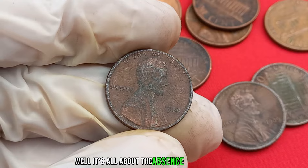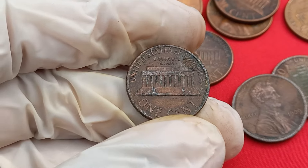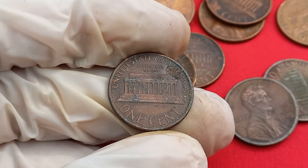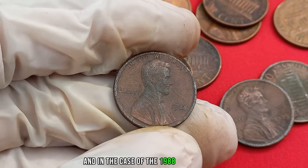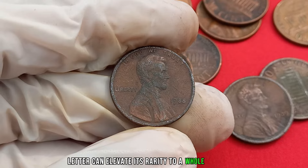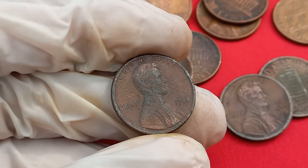In the world of coin collecting, the presence or absence of a mint mark can be a game-changer. Mint marks indicate where a coin was produced, and in the case of the 1988 Lincoln penny, the absence of this tiny letter can elevate its rarity to a whole new level. So, why is that so crucial? Let's find out.